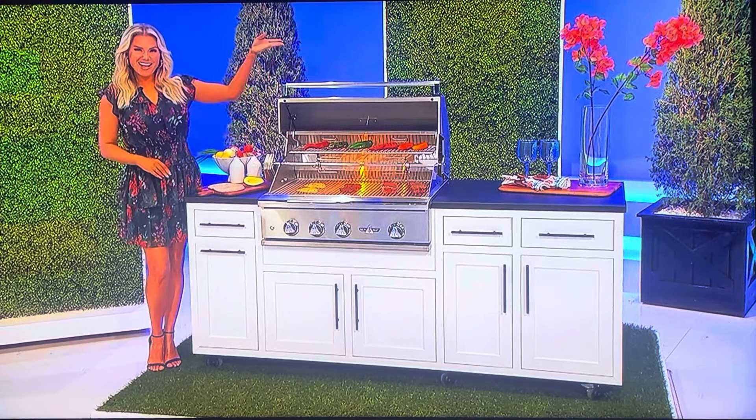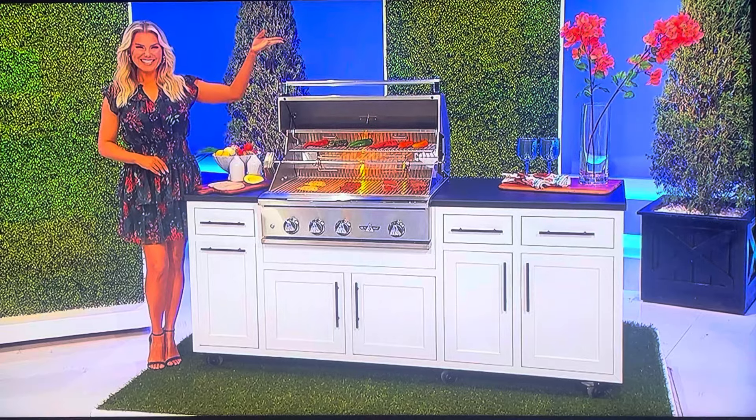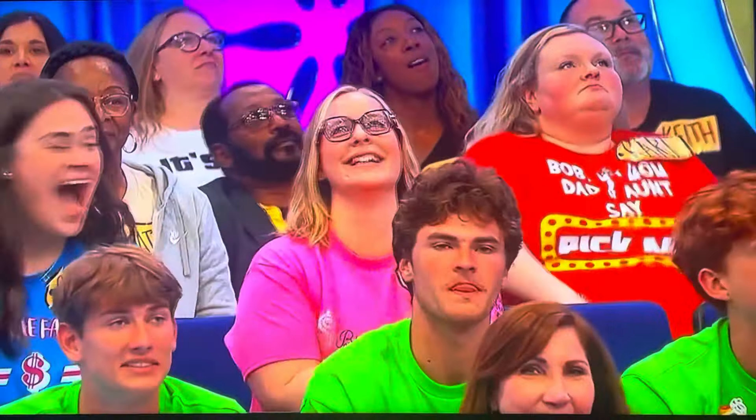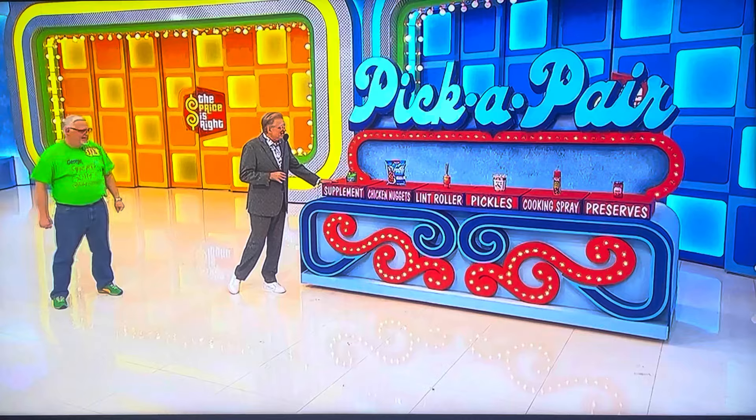It's a prize worth nine thousand seventy-nine dollars. Thank you, Rachel Reynolds. We're playing a game called Pick a Pair. Do you grocery shop a little? I know somebody who does, so — you do? Okay, good.